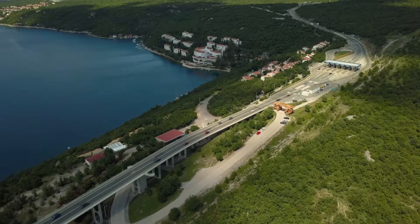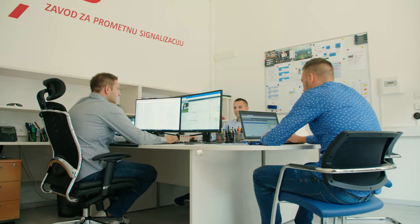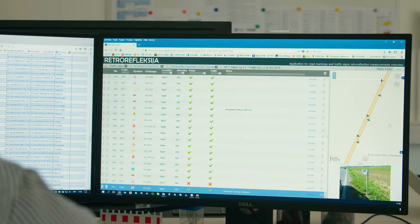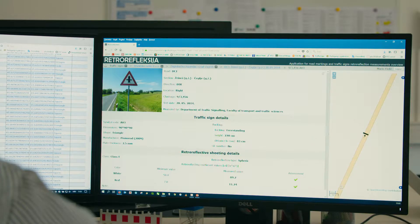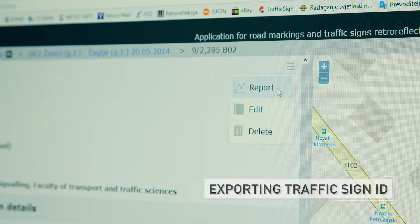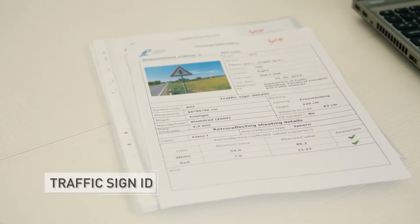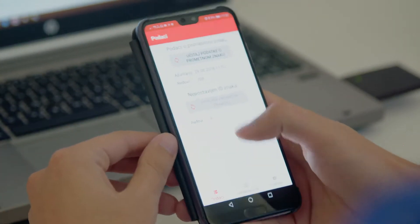The Faculty of Transport and Traffic Science from the University of Zagreb, in cooperation with Croatian Roads Limited, Smart View, Oxolit, and JAMK University, made this unique project which brings road asset management to the next level. The implementation of RFID technology in traffic sign database inventory started with the development of a full-scale traffic sign database on the state road network in Croatia.